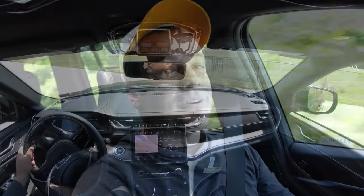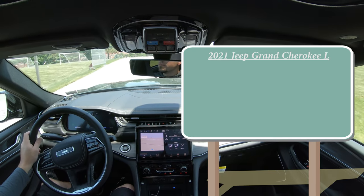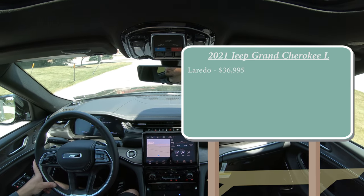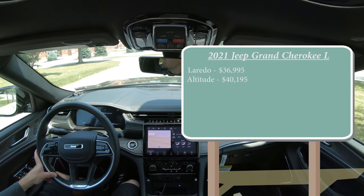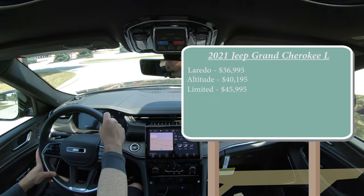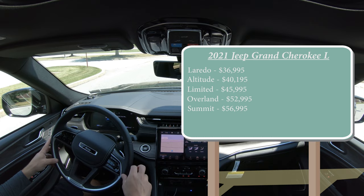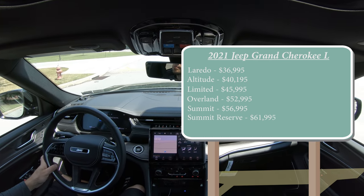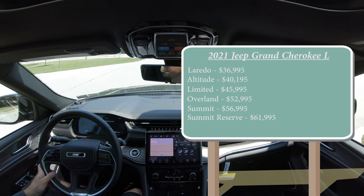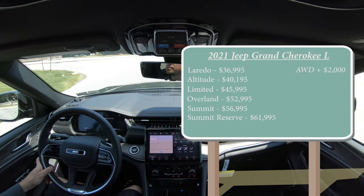Let's start with pricing. There are several different trim levels for the 2021 Jeep Grand Cherokee L: Laredo starting at $36,995; Altitude for $40,195; Limited for $45,995; Overland — which is the one we have today — starting at $52,995; Summit for $56,995; and lastly the Summit Reserve starting at $61,995. That was all pricing for the rear-wheel-drive configuration. If you want to add all-wheel drive, simply add $2,000 to any of those prices.